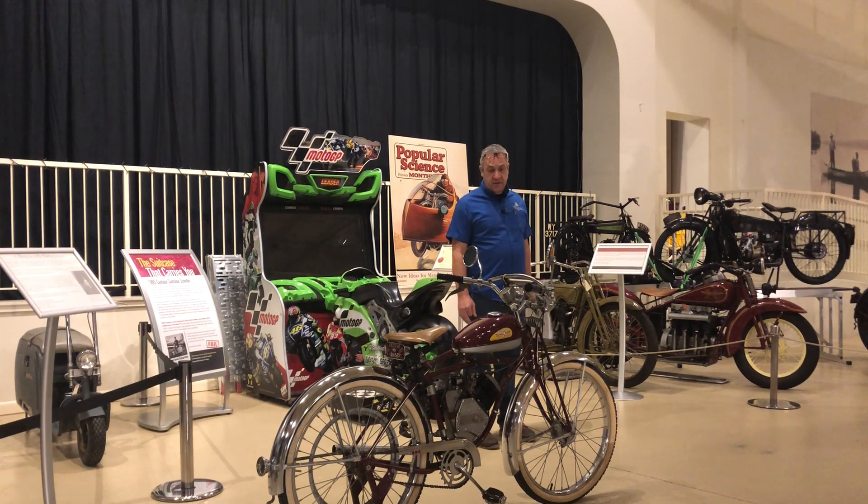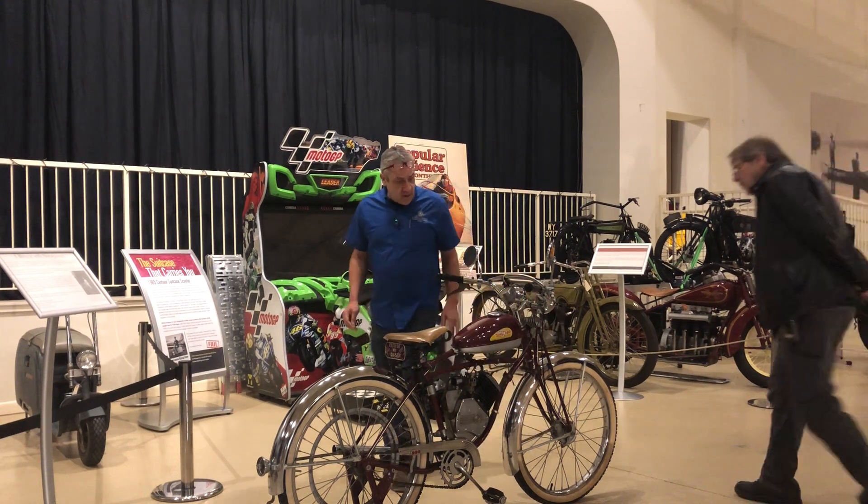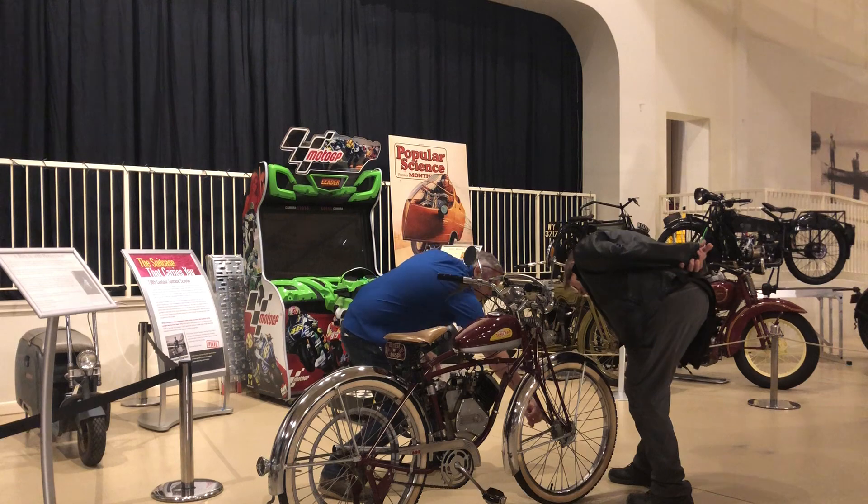Question: did the speedometer run off the tire or the hub? It runs off the front wheel — it's got a pickup on the front.